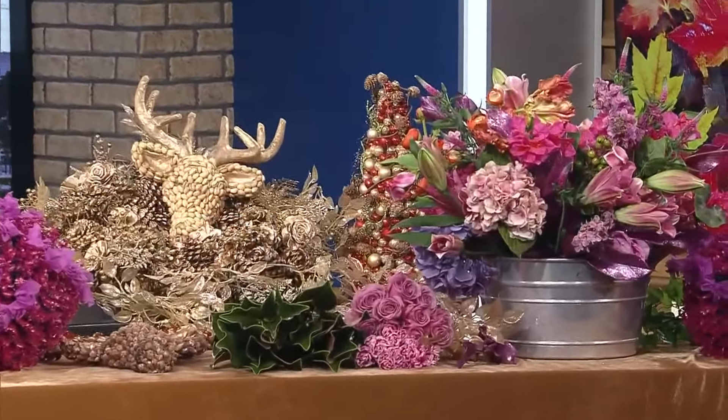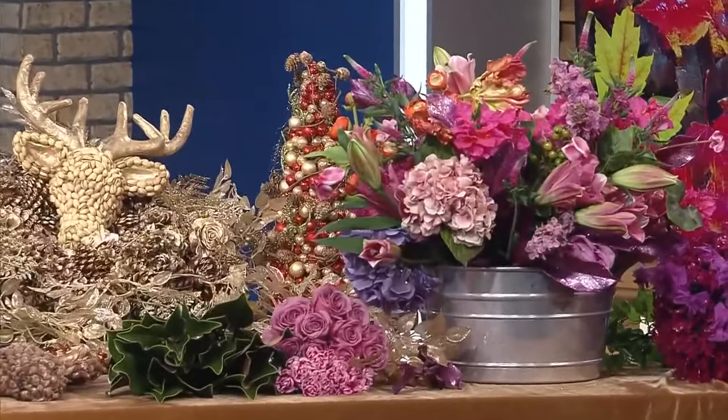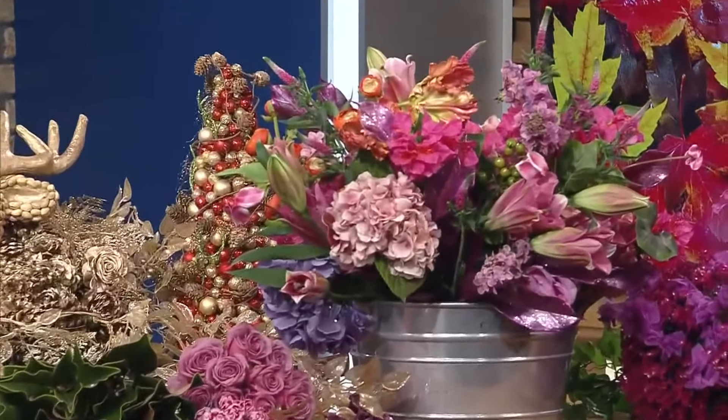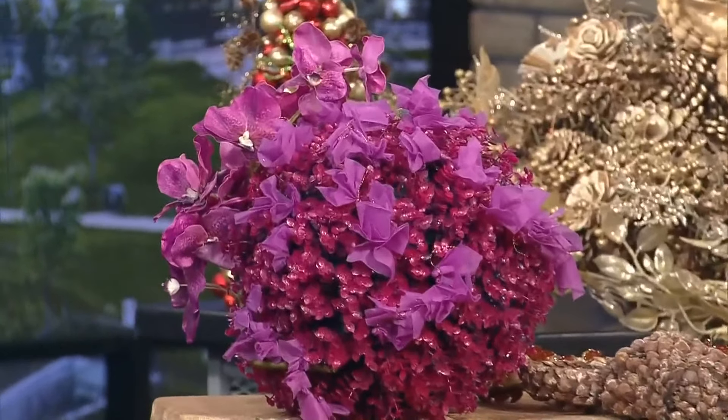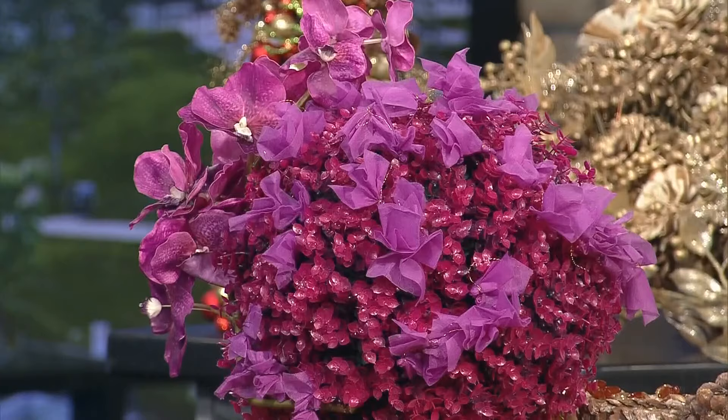I like using a base of faux flowers — really high-quality ones. And then you build over the top with the fresh flowers, and your eye goes to the fresh flowers. So I think it's a unique trick to try at home. It gives you a lot of volume, a lot of color, and you don't have to worry about the flowers only lasting a day or two.